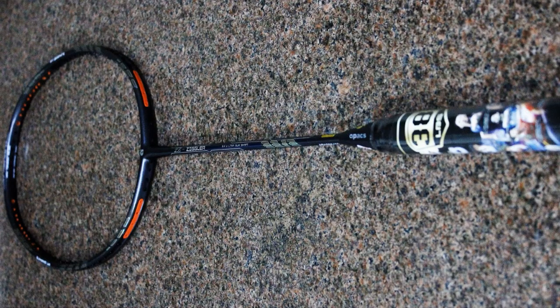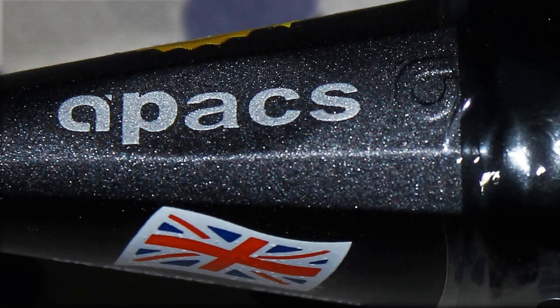The second racket on the number one spot is the Apex Z Ziggler, a British brand available for 2200 rupees onwards online. Apex is known for highly durable, high-tension rackets, and the Z Ziggler is the only racket in its category that can take string tensions up to 38 lbs. The balance is head-heavy, and it belongs to the 4U G2 category — G2 grip, 80 to 84.9 grams. The frame is made of IPN graphite (Intra Penetration Network graphite), a military-level grade material providing immense durability. The shaft is exceptionally slim at just 6.4 mm thickness.